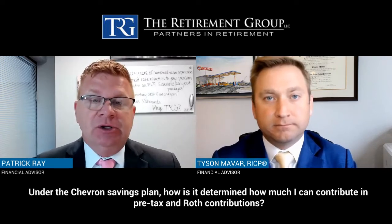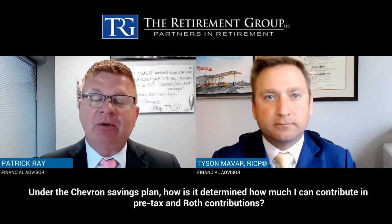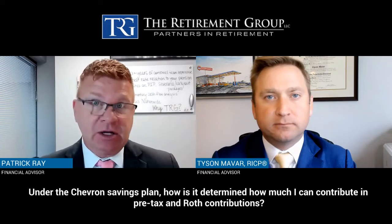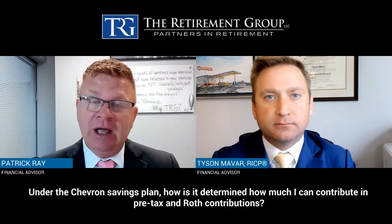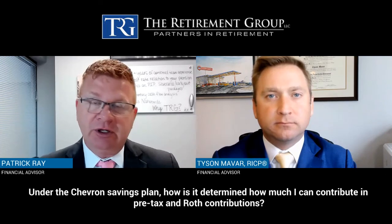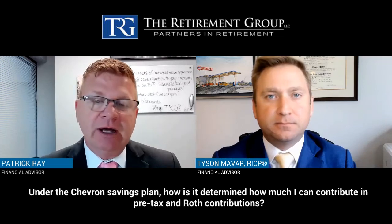There are no additional contribution requirements or limits for this strategy. As an example, if you have a spouse whose plan doesn't operate like that, and you find you're not spending as much money as is coming into the household and you're looking for advantageous ways to save, this might be a very useful tool to consider. We'd be glad to help you understand how that works further if you're open to it.